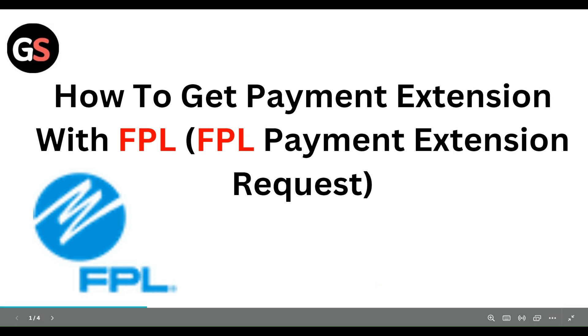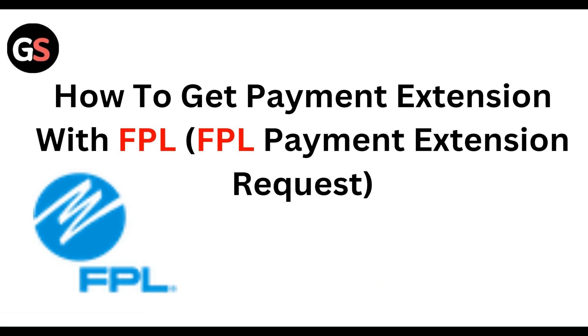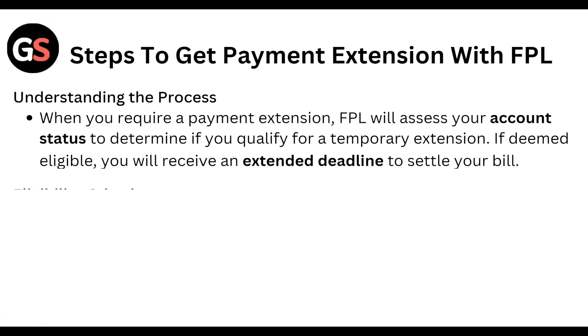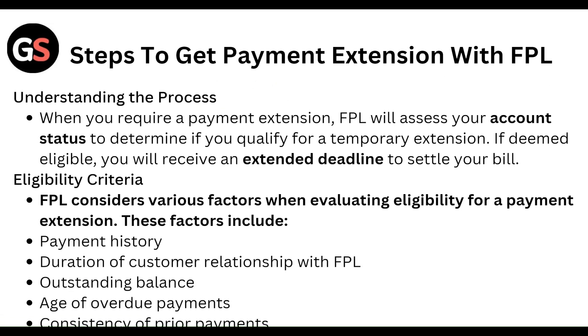Hello everyone, welcome to our YouTube channel. In this video, we will guide you through the process of how to get a payment extension with FPL. We will discuss the step-by-step process to get a payment extension with FPL and help you understand how it works.